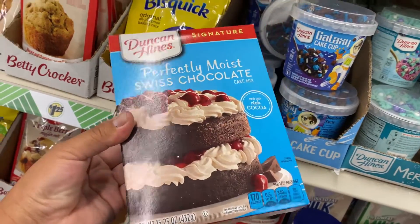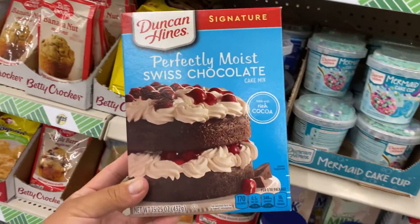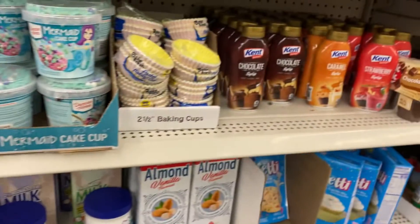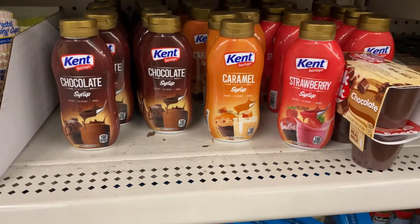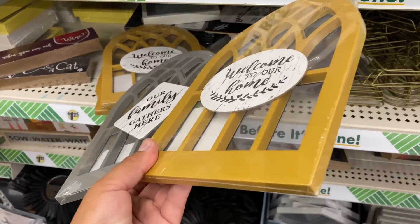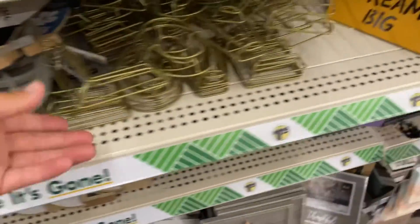I wasn't sure if it was a cake in the cup or just frosting, but looking at it now I think it's a cake in the cup. I also found this Perfectly Moist Swiss Chocolate and ended up buying two of those. They had caramel chocolate and strawberry syrups as well — I've seen them before but never picked them up. If you've tried them, let me know in the comments below!